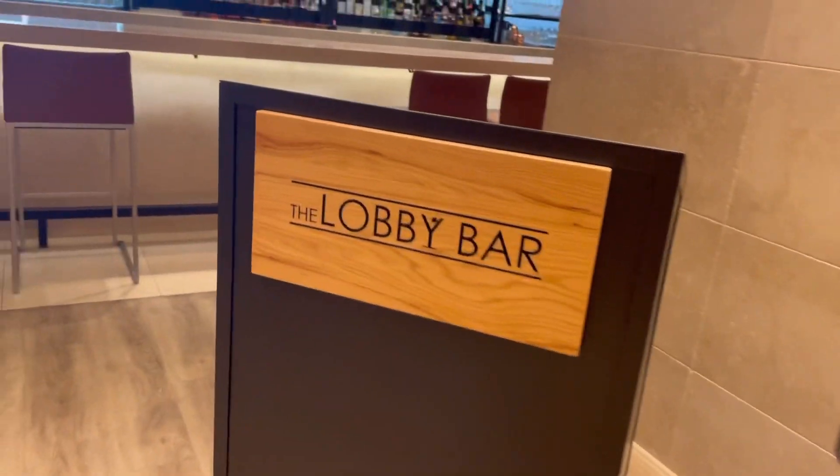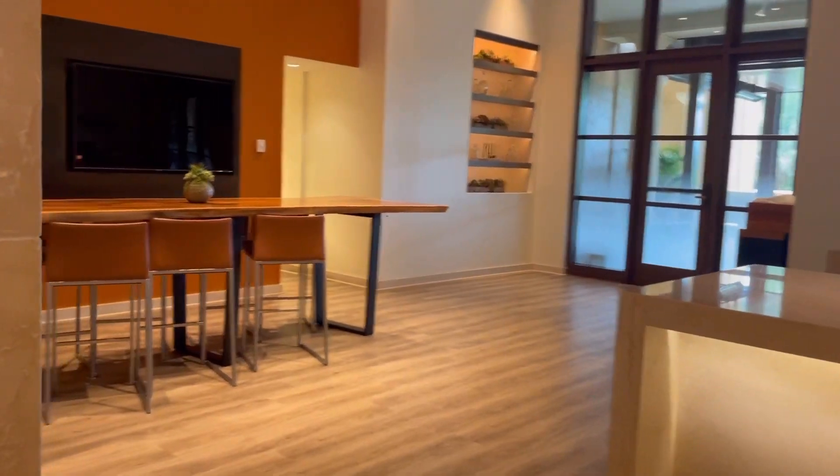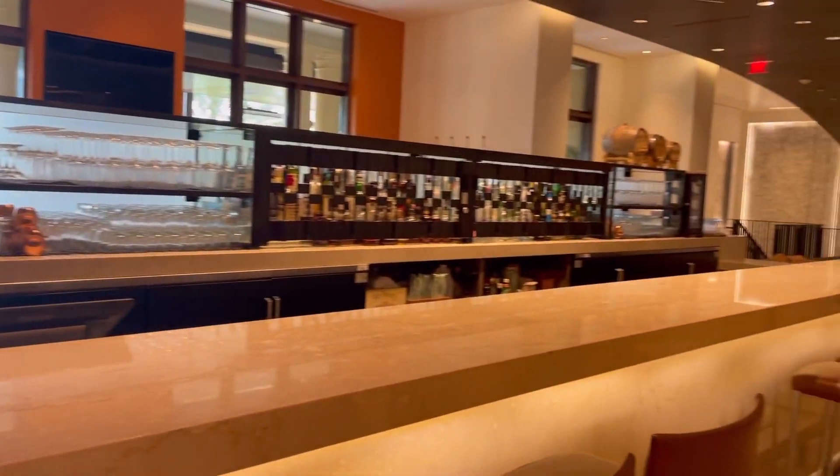The service here is fantastic, from the valet. And I want to note it's only valet — there is no self-parking. So if you do come here, bring some change for tipping the valet people.